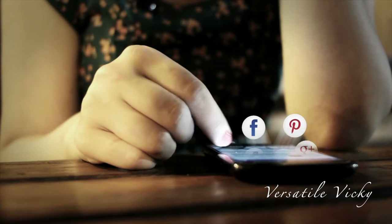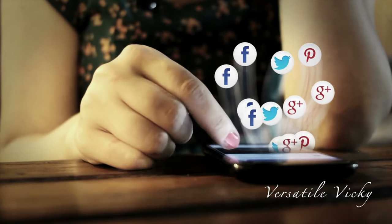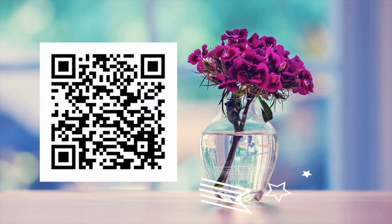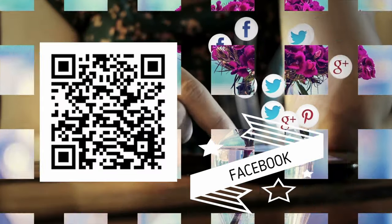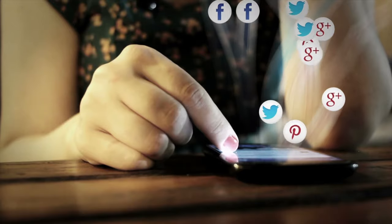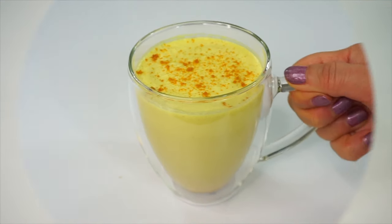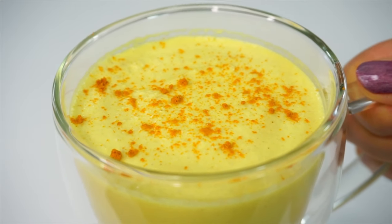Don't forget to like the video and subscribe to my channel if you still haven't. Also scan these icons from your mobile to follow me on Instagram and Facebook. And I will see you soon with a new video. Till then, remember — to reap better results in life, make better choices. Bye!